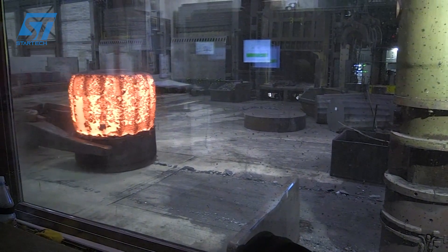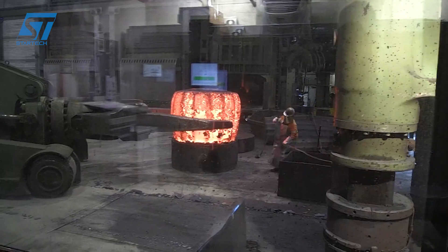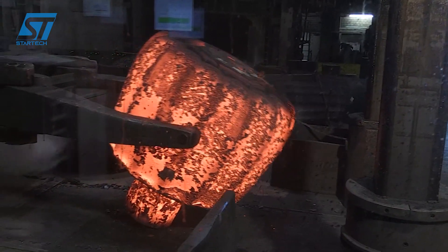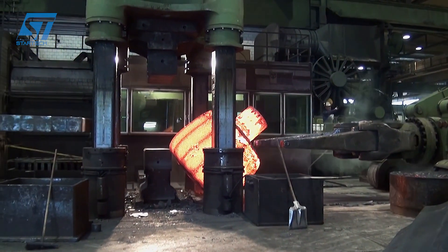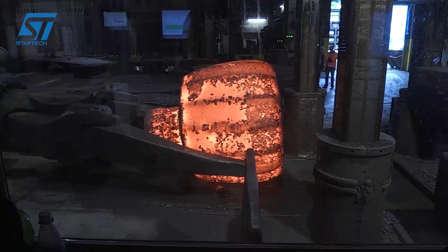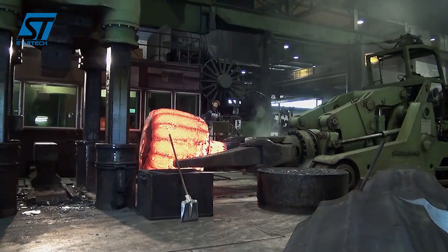Their products are diverse, including steel plates, steel bars, steel profiles, and coated steel, suitable for many industries. Steel produced by ArcelorMittal is widely used in many fields, from construction, mechanics, and automobiles to energy. ArcelorMittal is one of the world's leading companies in steel production. With modern production processes and advanced technology, ArcelorMittal not only meets market needs, but also contributes to the sustainable development of society.